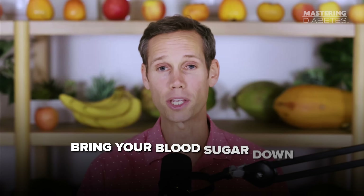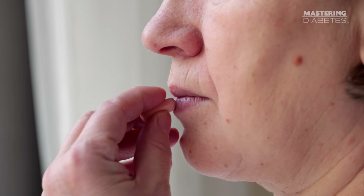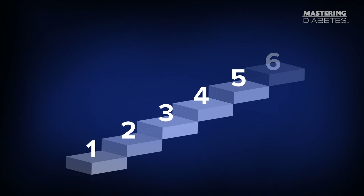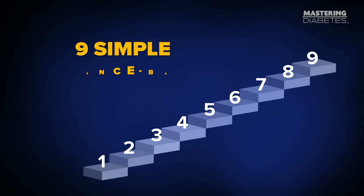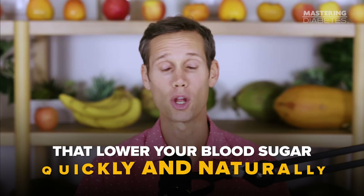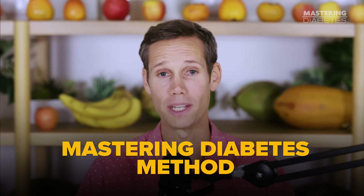I'm going to teach you what you can do today to bring your blood sugar down naturally. Most people think the only solution is medication or eating low carb or cutting out your favorite foods. But today I'm going to show you nine simple evidence-based steps that lower your blood sugar quickly and naturally using the Mastering Diabetes method.